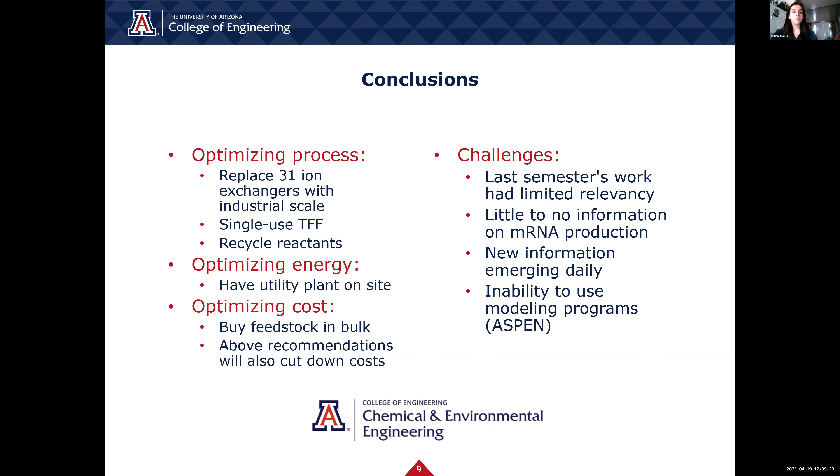In order to optimize our process, we can replace some of the equipment that we have. The 31 ion exchangers could be replaced with one industrial-scale ion exchanger, which would save a significant amount of space within the plant as well as lower the cost of purchase. A single-use tangential flow filtration reduces time, labor, and cost since it is unnecessary to clean it after every batch. Another way to optimize is by recycling the reactants in order to save on disposal costs. We are currently using Massachusetts average utility cost to find the cost to operate the machinery; to reduce this, it is recommended to make the utilities on-site. Our largest expense is the cost of the mRNA and other materials due to these components being sold on a lab scale; we could optimize this cost through the bulk purchase of the feedstock. All of the above recommendations would also cut down on the capital cost.